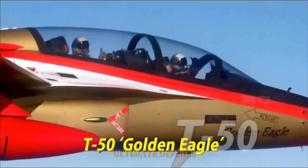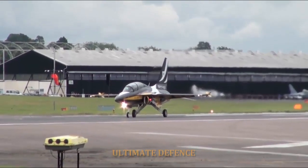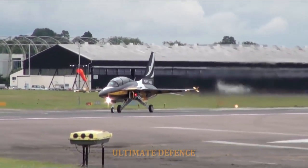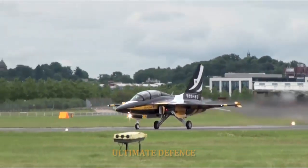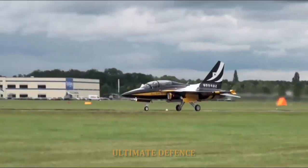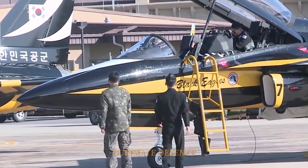The Philippine Air Force chose 12 FA-50 aircraft to fulfill its requirement for a light attack and lead-in fighter-trainer aircraft. The Department of National Defense announced the selection in August, and funding for 12 aircraft was approved by Congress in September.